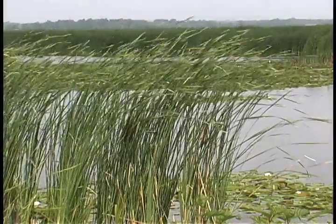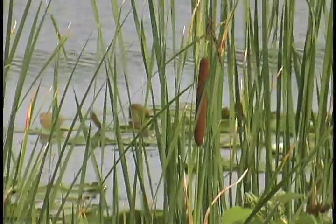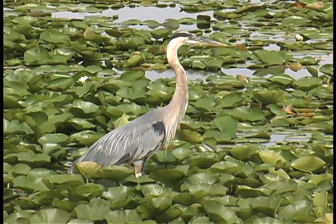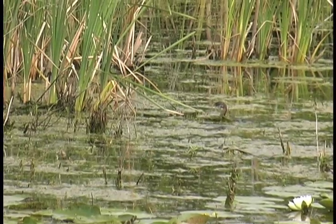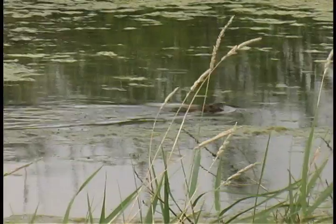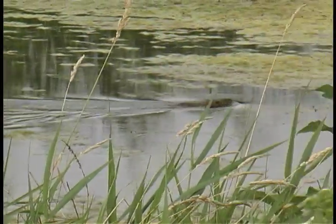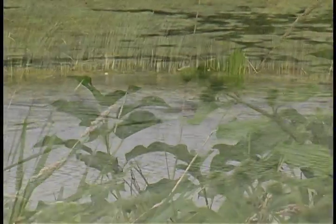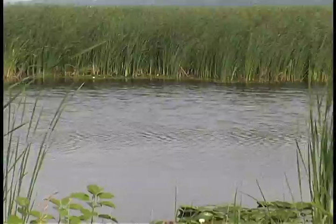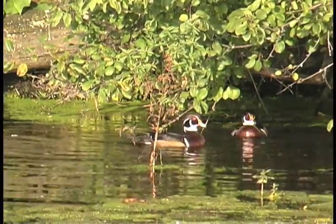It is easy to see why. Montezuma is dominated by vast colonies of wetland plants that include rushes, reeds, sedges, and other vegetation. Montezuma is an immense marsh that includes pools, swamps, streams, and mudflats, each a distinct ecosystem unto itself.